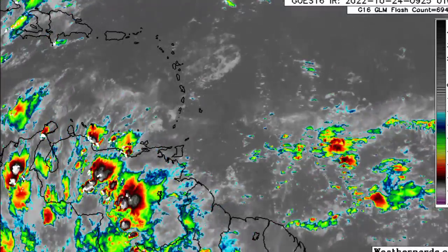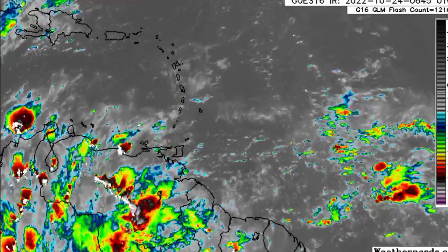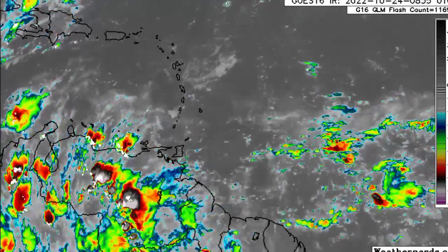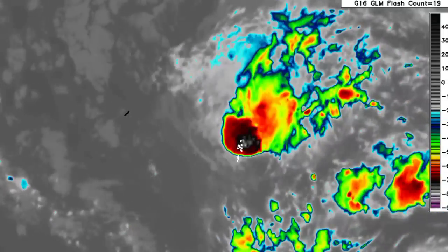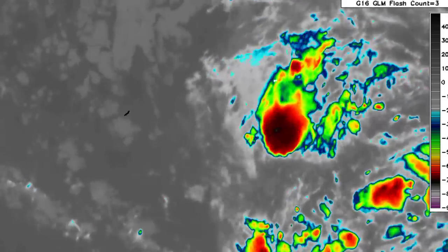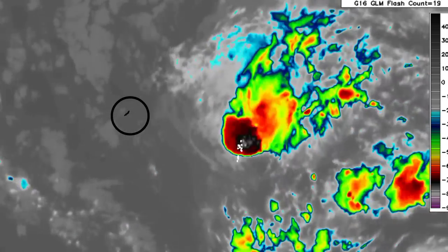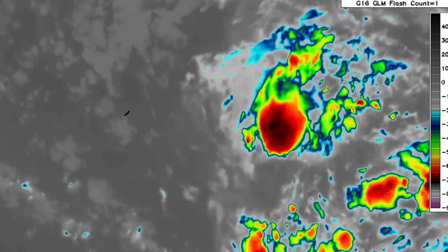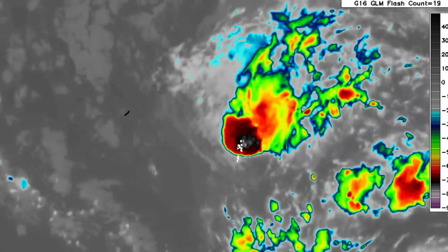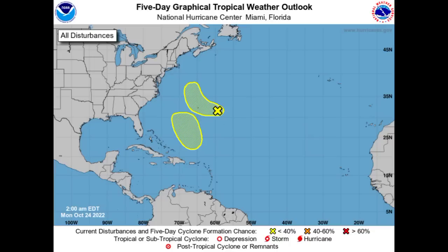Taking a closer look at Invest 94L, here we have the system and we're seeing some shower and thunderstorm activity associated with it. To the west of it is the island of Bermuda, so it is likely that this is going to be enhancing the precipitation within the region. The formation chance for this system is at 10%, so it is unlikely that we're going to be seeing development.